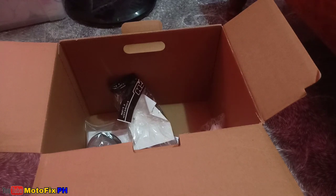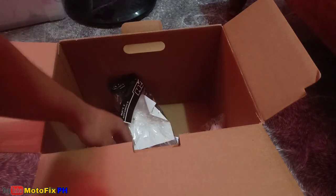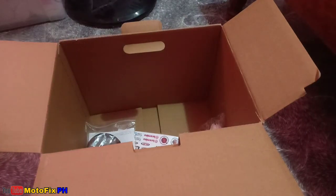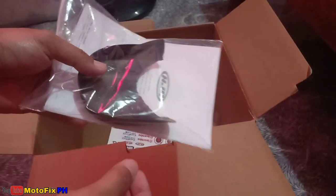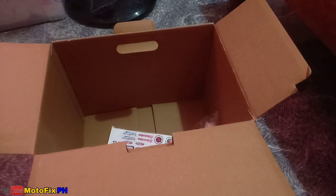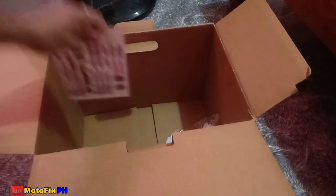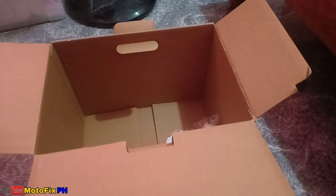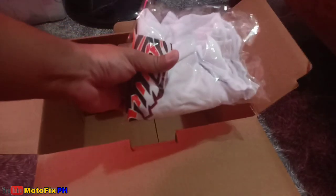Ito yung mismong helmet mga boss. Mamaya natin i-review. Tignan muna natin yung nasa loob niya mga boss. Bumili na rin pala ako ng smoke lens niya — na build-in na yung anti-fog niya. Bumili na rin pala ako ng decals niya mga boss, saka may ring shirt.